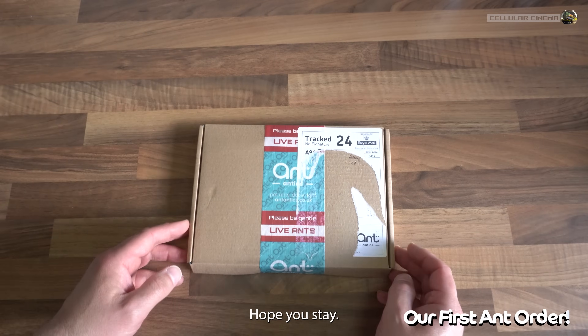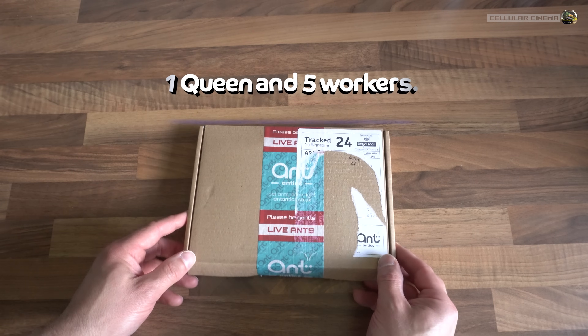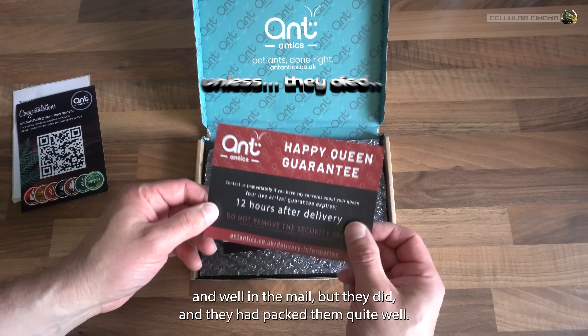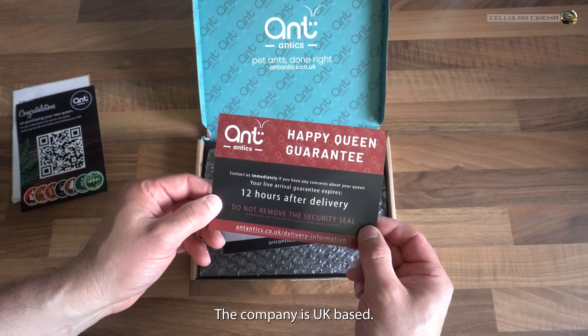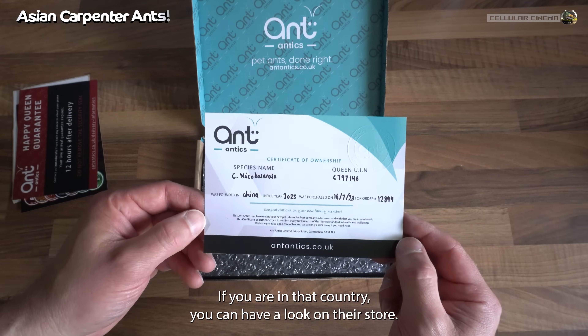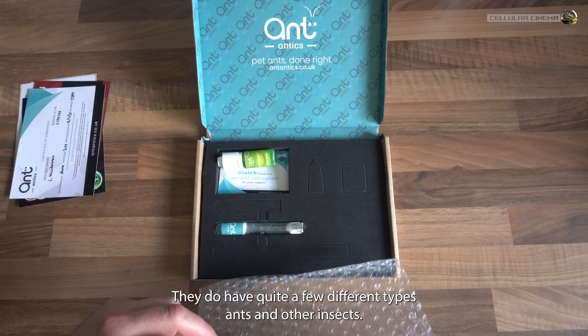Thanks for clicking, hope you stay. We recently just purchased our first queen ant. We were a bit concerned if they'd make it safe and well in the mail, but they did, and they had packed them quite well. The company is UK-based — if you are in that country, you can have a look on their store. They do have quite a few different types of ants and other insects.